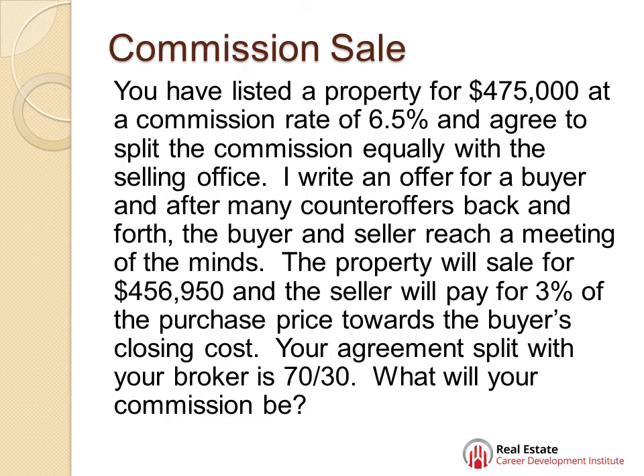Believe me, this goes on forever sometimes. The property is going to sell for $456,950. Now, the seller agreed to pay 3% of the purchase price towards the buyer's closing cost. Your agreement with your broker is that you get 70%, they get 30%. And this question wants to know what your commission is going to be.